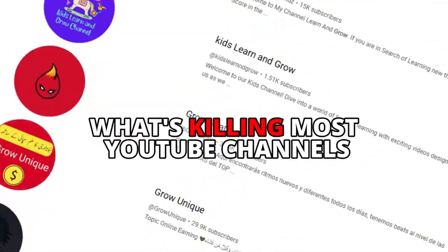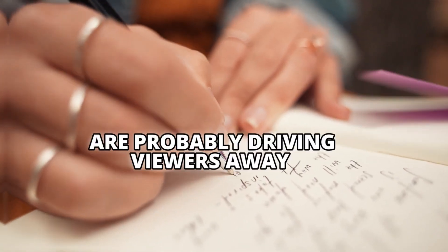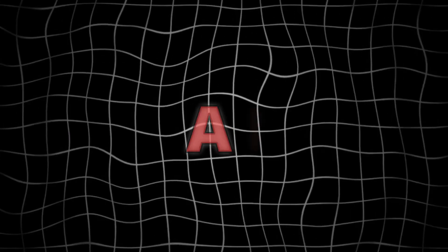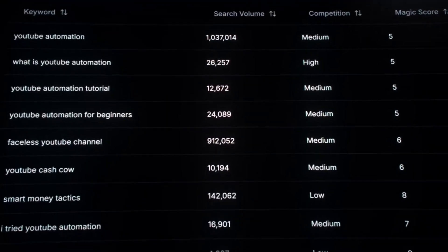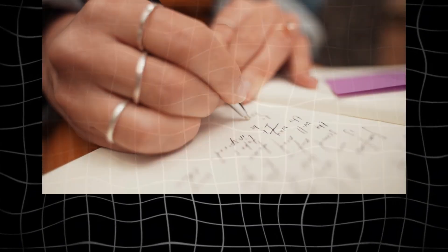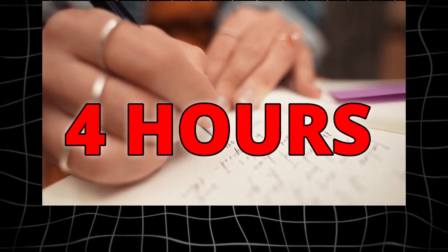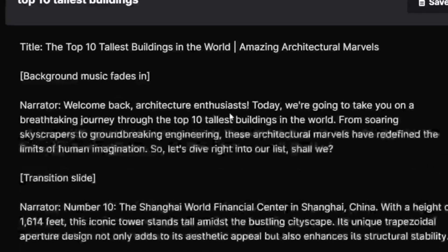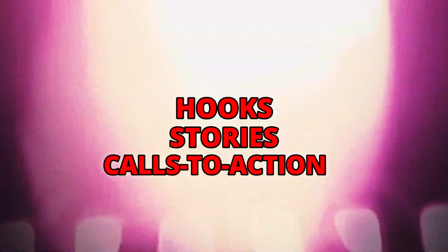Now let's talk about what's killing most YouTube channels: terrible scripts. Your manually written scripts are probably driving viewers away — I see this mistake everywhere. TubeMagic's AI analyzes thousands of viral videos to generate hooks that grab attention in seconds. While traditional script writing takes four hours, TubeMagic does it in two minutes. Click Generate Script and watch as it crafts perfect hooks, stories, and calls to action.